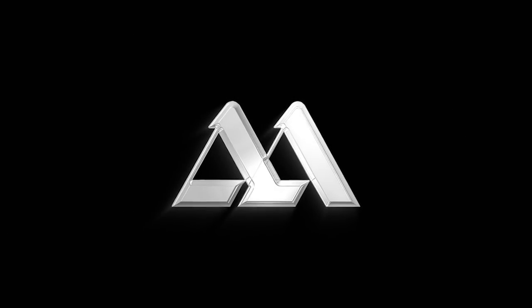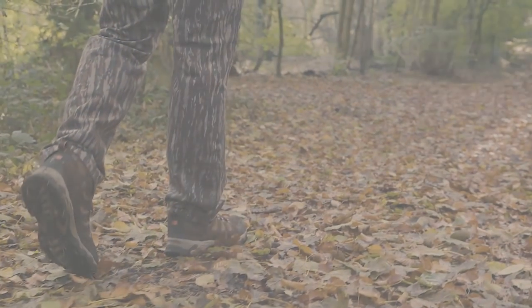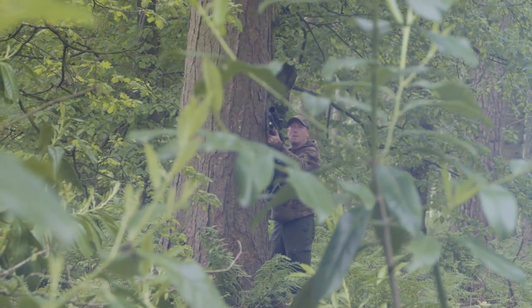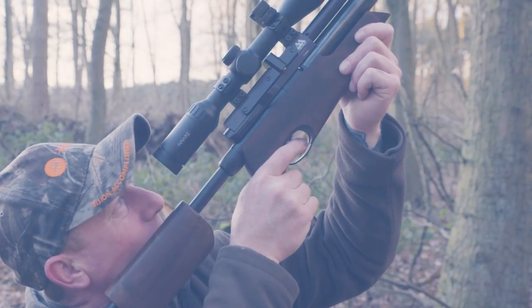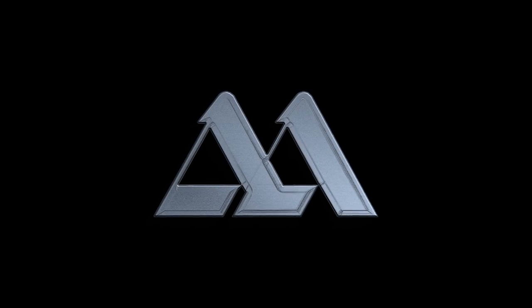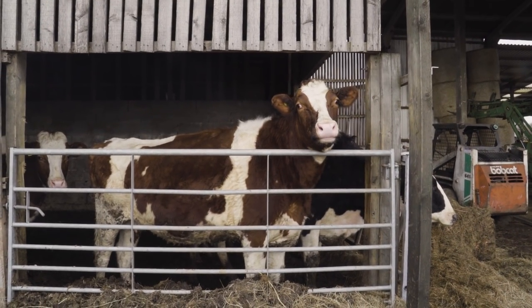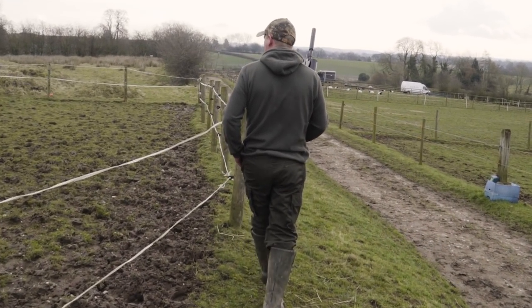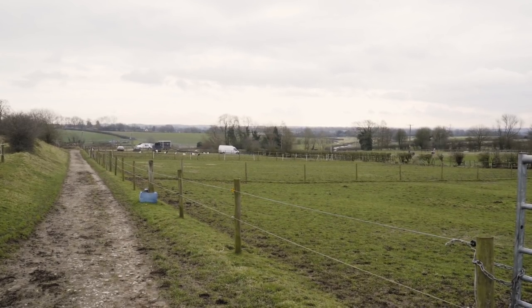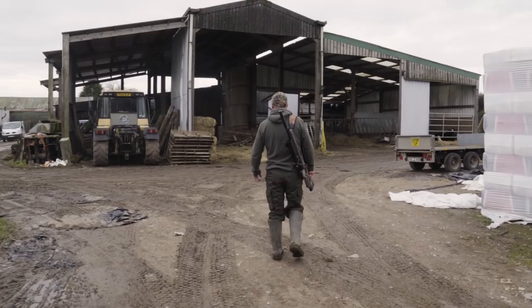Hello, I'm Eddie Jones, Ambassador for Air Arms. Today we're out in Staffordshire again, on a farm. We've got a mixture of species that we can shoot. I've been controlling this for about 25 years. We're going to have a walk around and see what pests we can control.